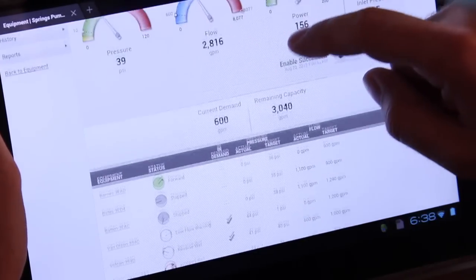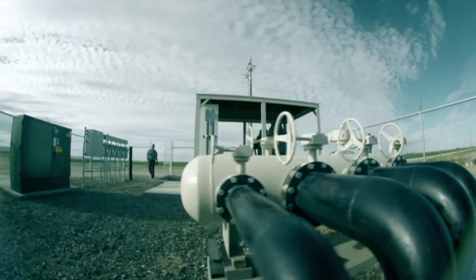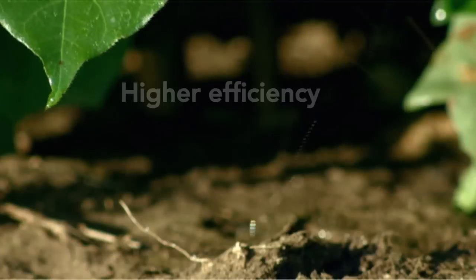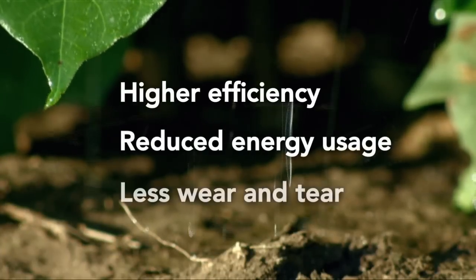It's just as easy to access and control fully detailed pump controls. Here, you can quickly access pressure and flow. FieldNet also offers dynamic demand control that automatically adjusts pump pressure to meet demand, which results in higher efficiency, reduced energy usage, and less wear and tear.